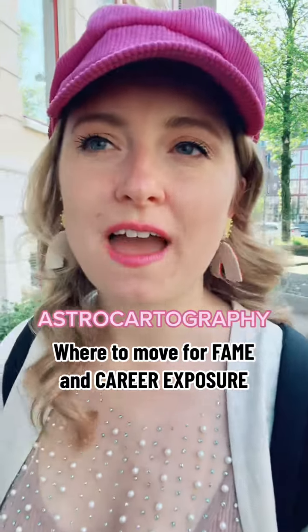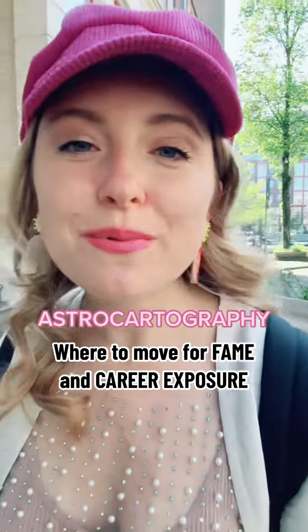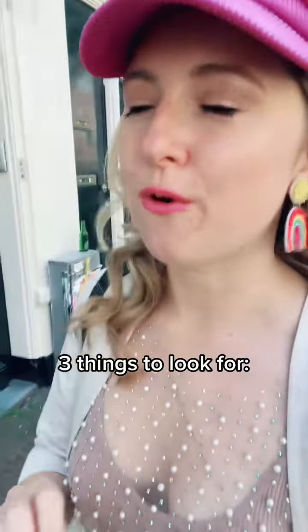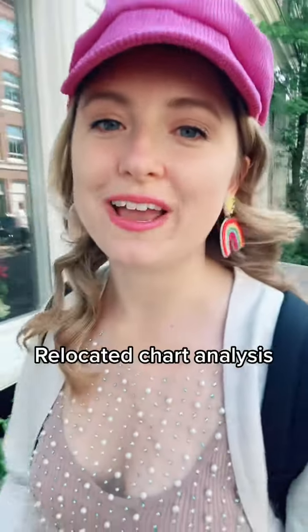Sometimes people want to move to places where they have more career exposure, visibility, success, and they're more seen. Here are three things that I look out for in an astrocartography or relocated chart to show whether someone is going to be successful or just more seen and visible in their career.